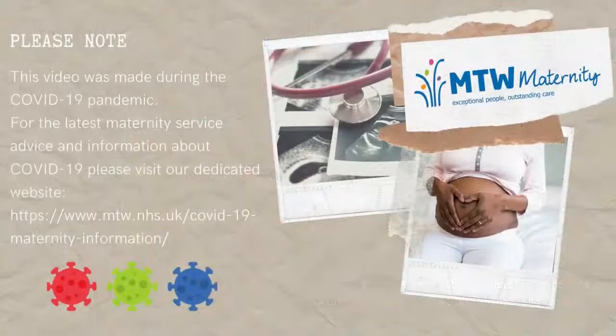Please note this video was filmed during the COVID-19 pandemic. For the latest maternity service advice and information about COVID-19, please visit our dedicated site at www.mtw.nhs.uk/COVID-19-maternity-information.